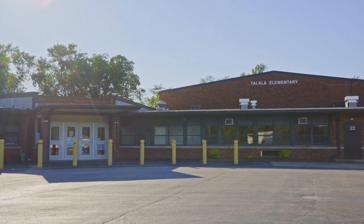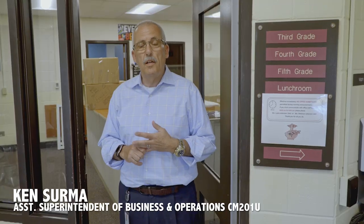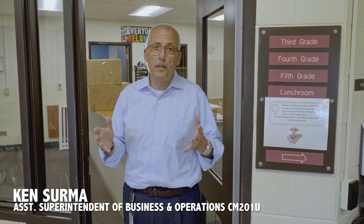Talala Elementary has also seen upgrades this summer. Talala is in year two right now. All of the HVAC systems are being changed so that there's air conditioning in this building, and we're doing some upgrades also with electrical work.